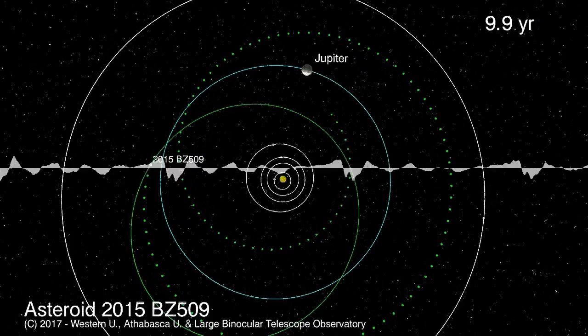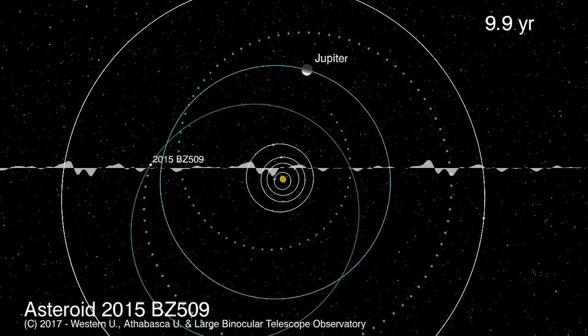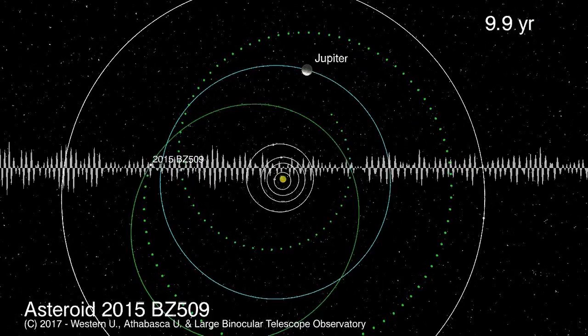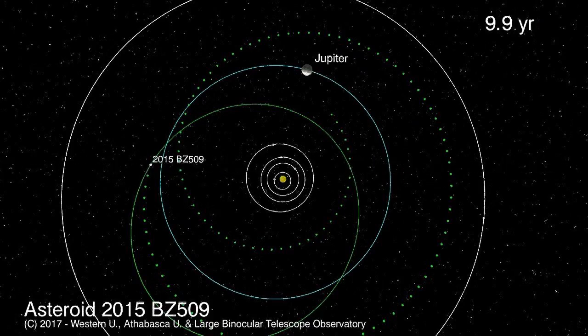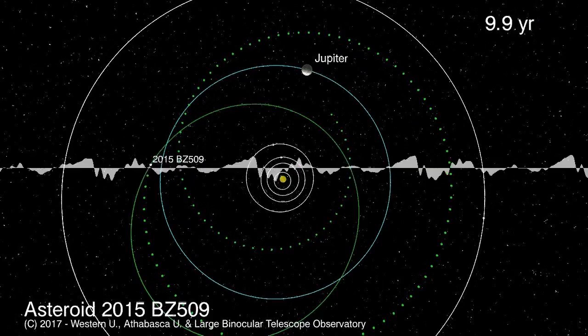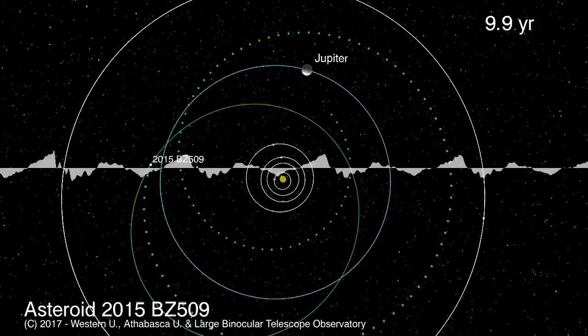Generally, all the stuff in the zone where the planets are orbits in the same direction along the plane of the ecliptic — a dinner-plate-shaped ring around the sun. But this asteroid is going backwards, which is a little bit strange. It's not totally unique, but it was the first clue it may have come from elsewhere. There could be gravitational interactions or collisions that result in retrograde orbits, so that alone wasn't conclusive.